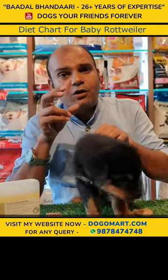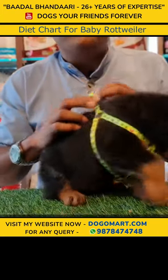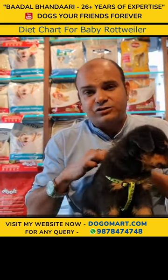For the Rottweiler breed, give chew toys, chew bones, chew snacks, and chicken. You can give these for 4 to 5 months. You can also give boiled egg and curd 4 times a day, along with all these.